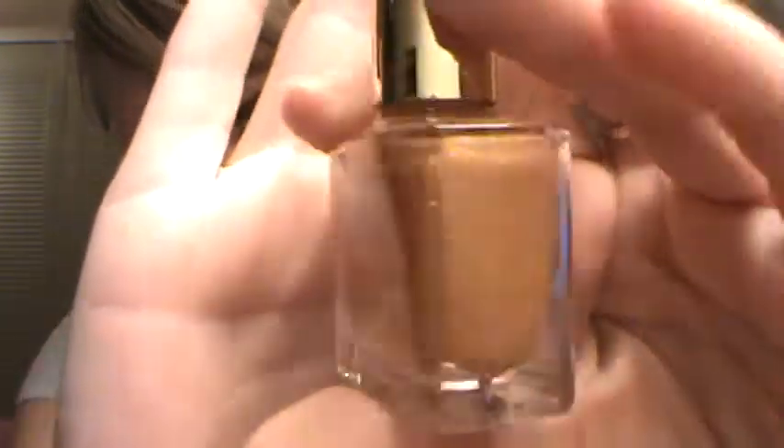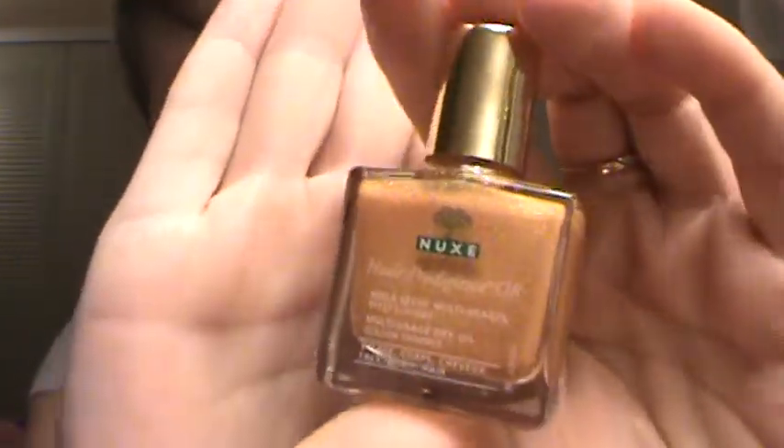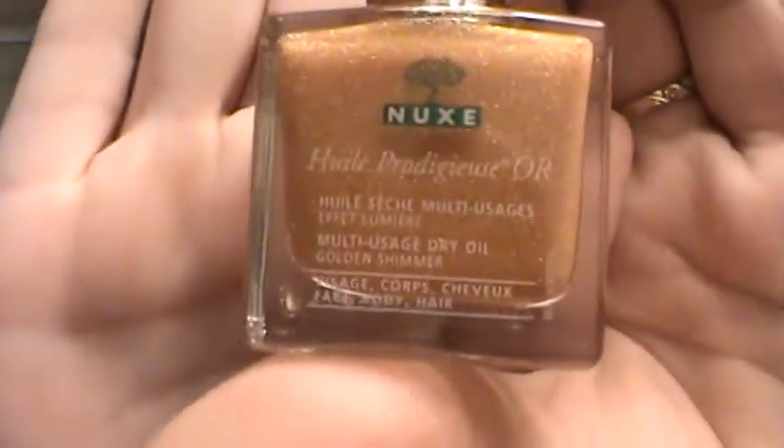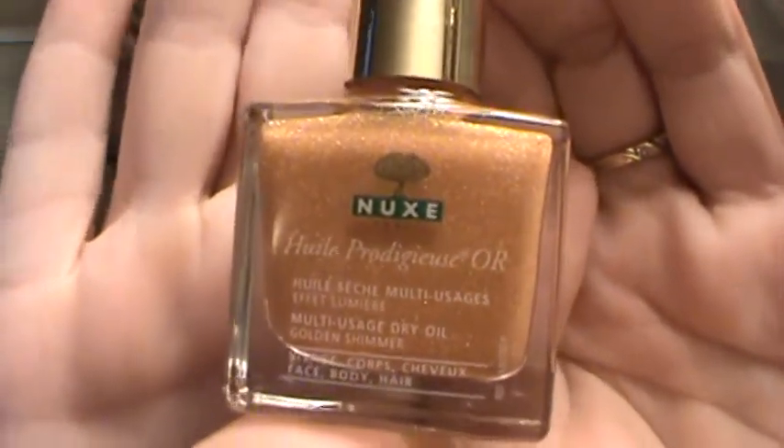This is pretty cool — it is a gold colored shimmer. It's a really really nice size sample, I've seen smaller nail polishes. It says 'apply this gorgeous oil to face and body to give your skin a silken feel and a subtle glow.'